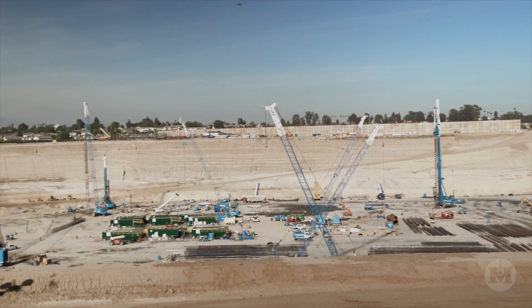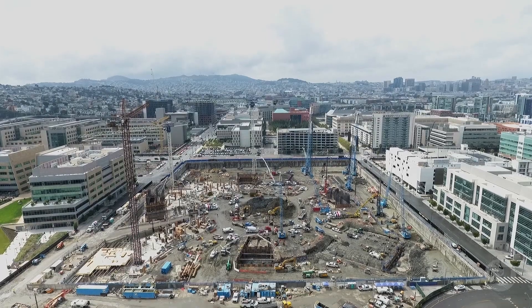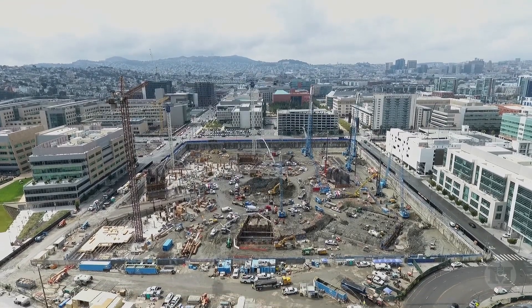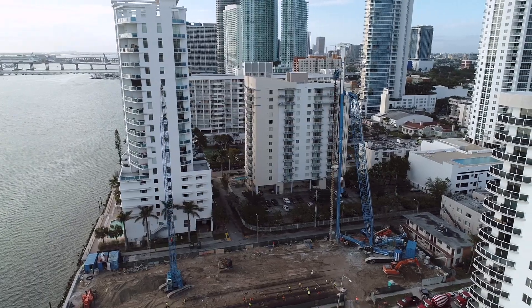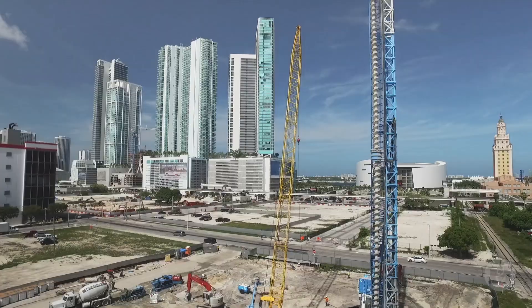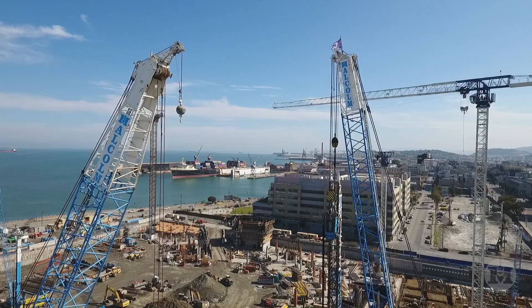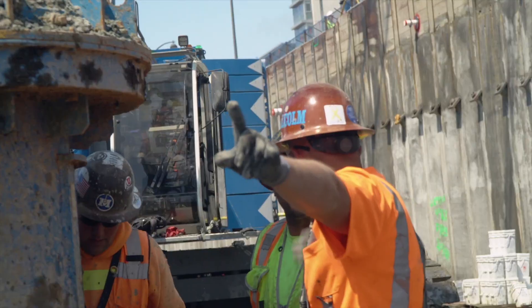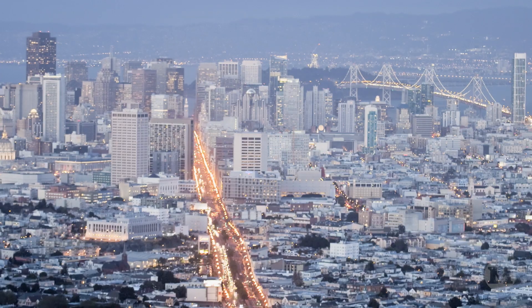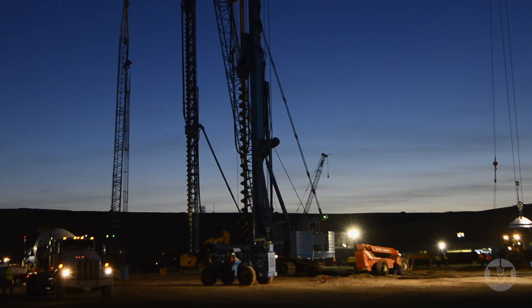Malcolm's CFA Mega Piles take deep foundations into an entirely new realm. From professional sports stadiums in California to major urban developments in Florida, Malcolm has installed CFA Mega Piles on challenging projects throughout North America. Malcolm's CFA Mega Piles system is the most advanced and effective foundation solution available today.